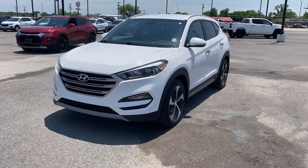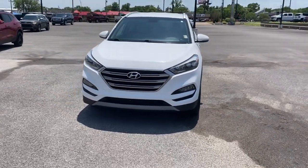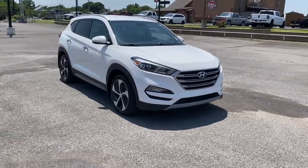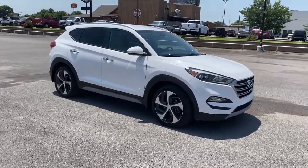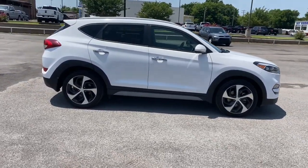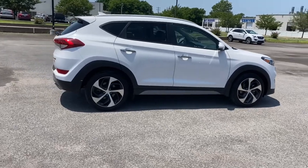Get acquainted with the 2017 Hyundai Tucson. With less than 120,000 miles on the odometer, this vehicle provides excellent value. Take your daily drive to a higher level of comfort and quality with this well-built, well-equipped Tucson.